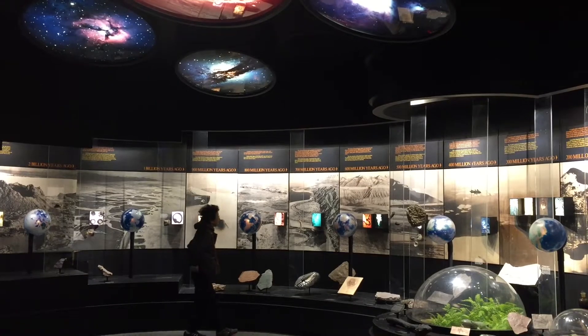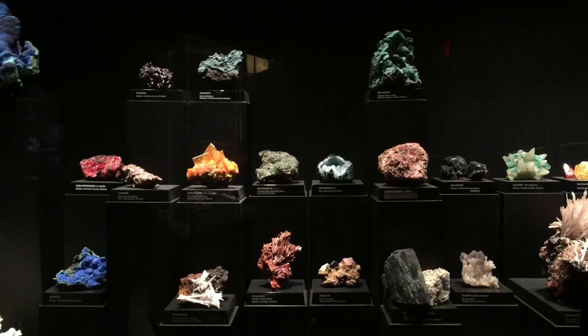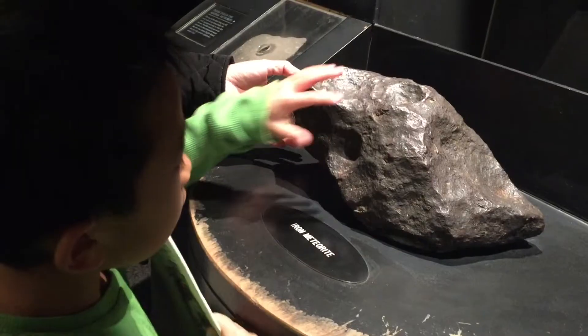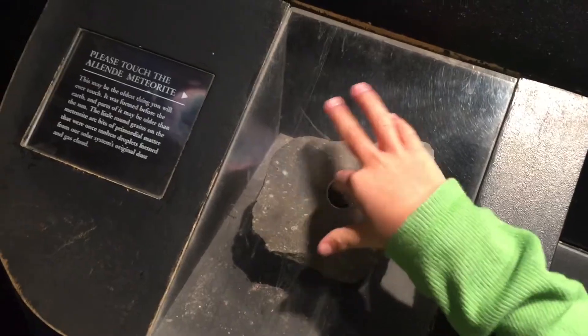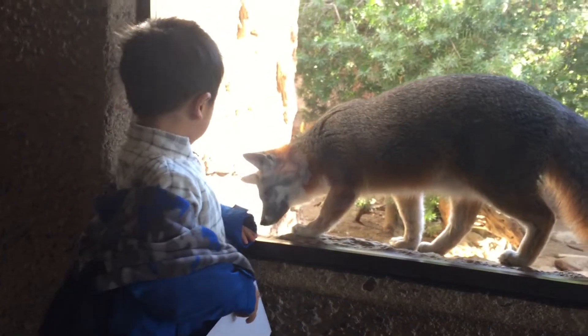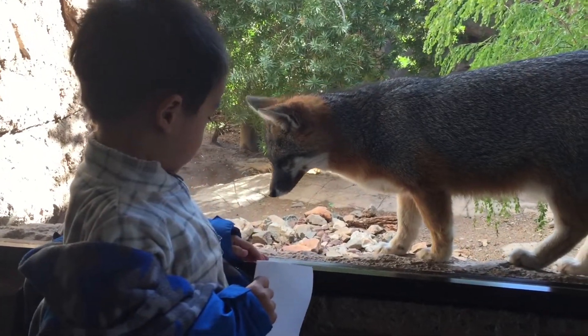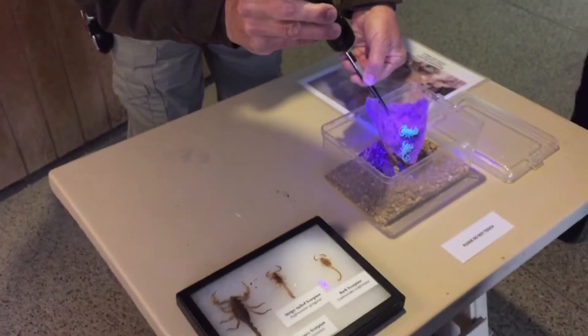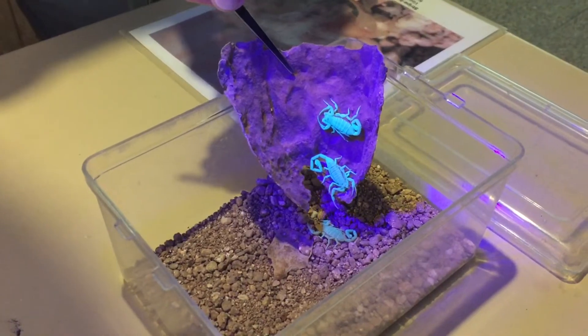First we're checking out the Earth Science Center. We're looking at a collection of different minerals. How did this get so spiky? I am touching some meteorites. Next we're going to go see some animals. Watch out little boy, the fox is going to eat your fingers. Now we're learning about scorpions. The UV light is making them glow in the dark.